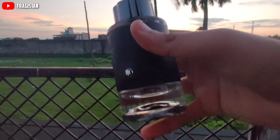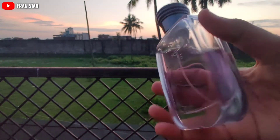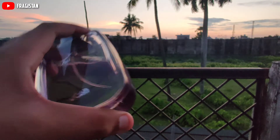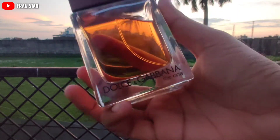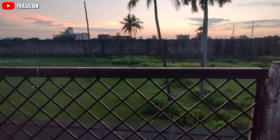And number one, Rasasi Havas — very fruity, musky, and fresh. Best for summers, though it is versatile and you can wear it in any season. The Dolce & Gabbana The One is better for fall and winter as a warm fragrance, but you can still pull it off in summers. So these are the top 3 fragrances.